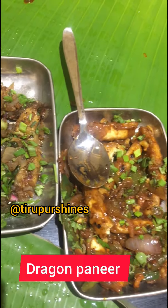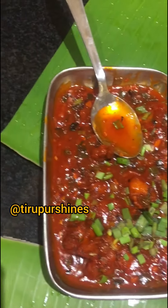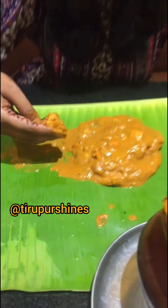Hot pepper baby corn, dragon paneer, Kobe marjorie — this one is super. It's a special dish. It's fried parotas; you can try it on the sides.